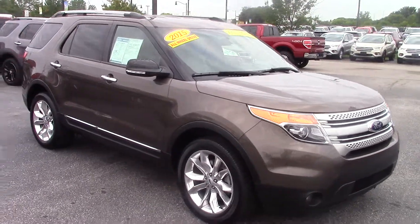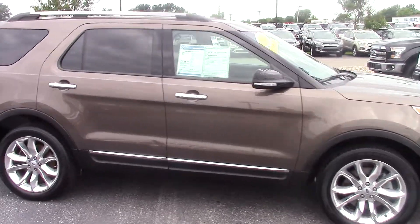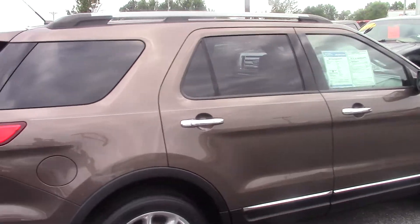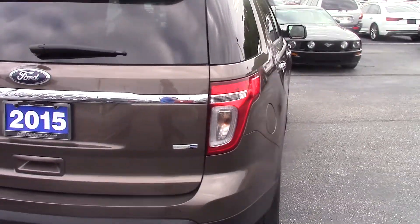Good morning, this is Dustin McAfee from Bill Estes Ford in Brownsburg, Indiana. You inquired about this particular 2015 Ford Explorer. It is Caribou Metallic in color and it is a four-wheel drive.